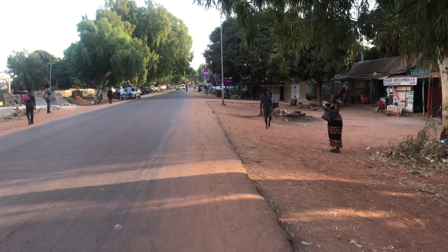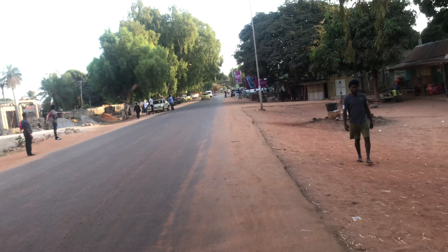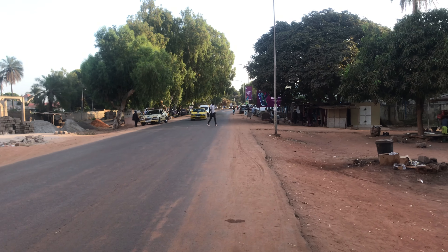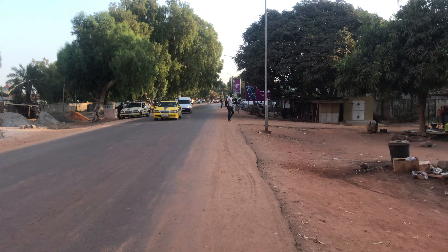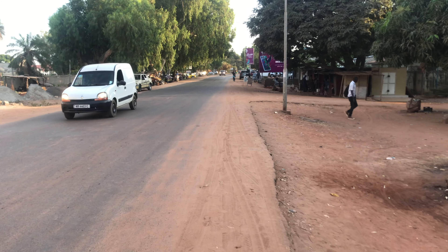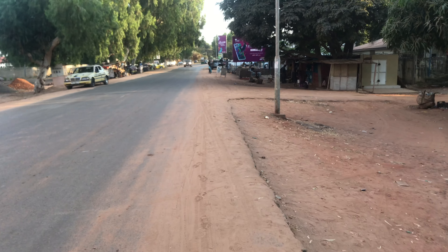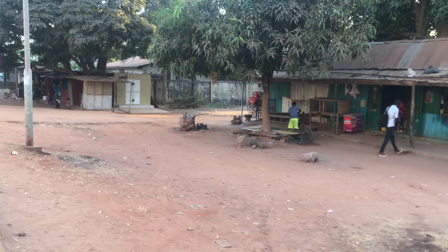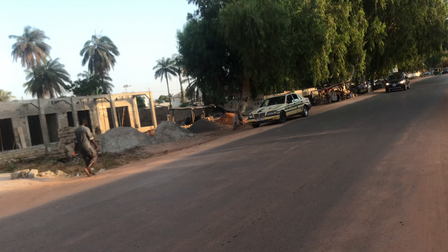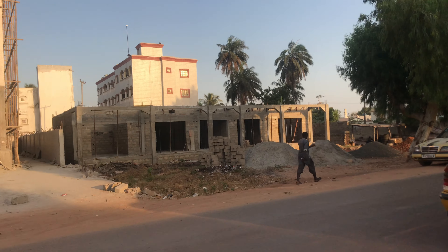On the side you have some shops over there. As you can see, people are standing around because they're waiting to board a taxi — some going towards Tipper garage and others going towards Senegambia. On this side you also have shops and some vendors, but nothing more unless the houses are behind.